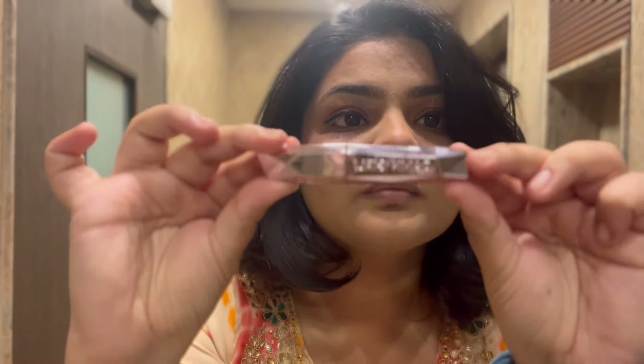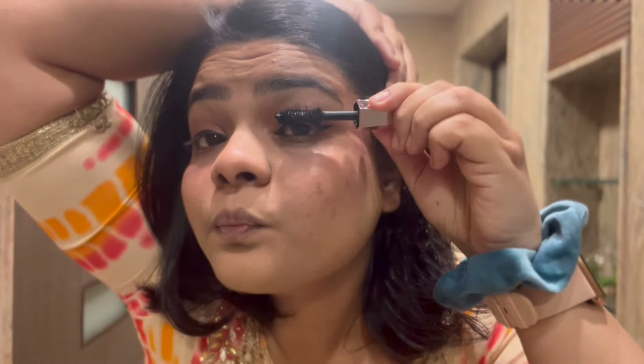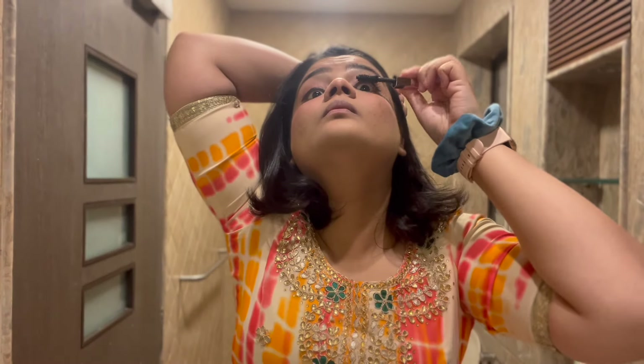This is my mascara from Too Faced and it gives really good volume. I just love its application - I don't really need to work too hard with it. It makes my eyes look very good and gives a great definition to my eyelids. I don't use it on a daily basis because the look gets very heavy. On a daily basis I use the MAC one, but yeah, this mascara is good.